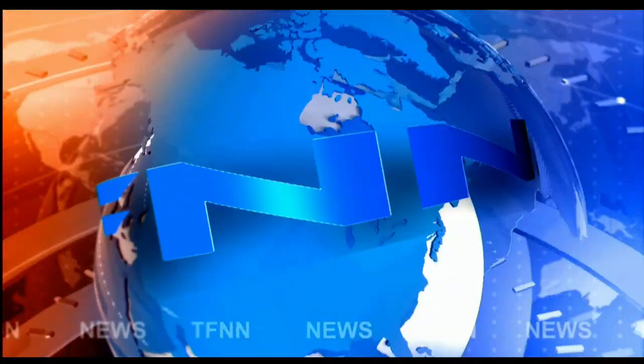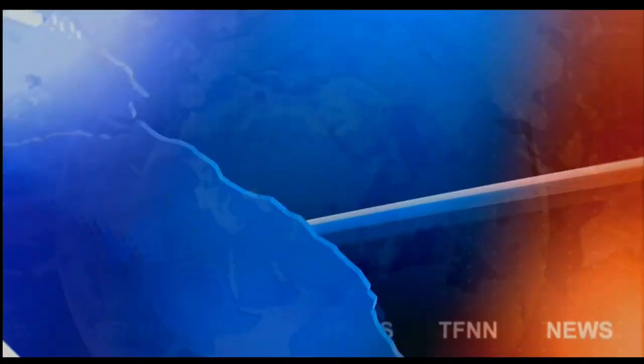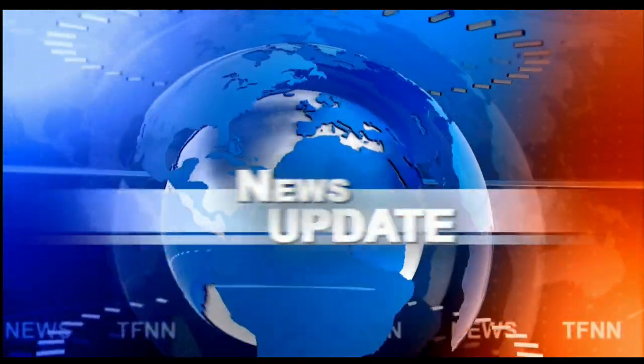T.F.N.N. Headline News Update. Good morning, everyone. 11 o'clock, Tiger Financial News Network, a market update. This is Basil Chapman on this Wednesday, the 22nd of June.